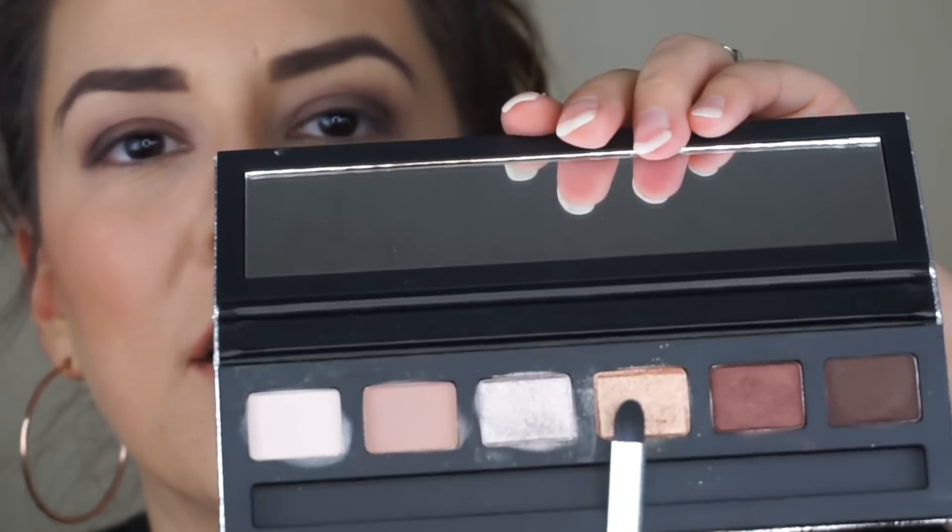This palette came with a brush and it looks like it has a perfect brush to pack on these metallic shades. I'll try the shade first on its own and then if I need some Fix Plus to see what it's like when amplified, we'll go ahead and dip into that. So I'm going to go into this rose gold shade and swipe that on three quarters of the lid.